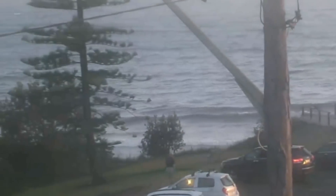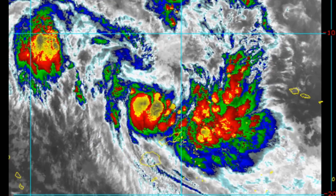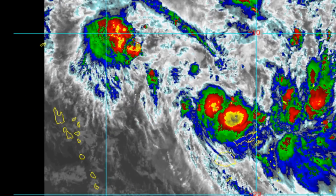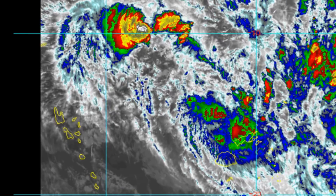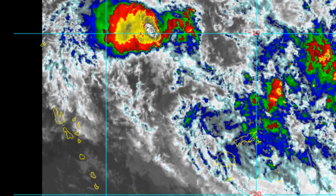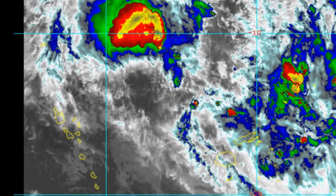Turning south within 36 hours, as the near-equatorial ridge becomes the primary steering mechanism. By 48 hours, the system will begin accelerating on a southwesterly track, passing over Viti Levu as the steering ridge to the south takes over as the primary steering mechanism.